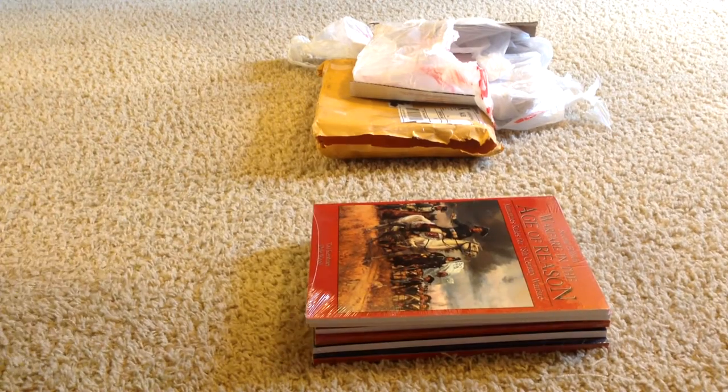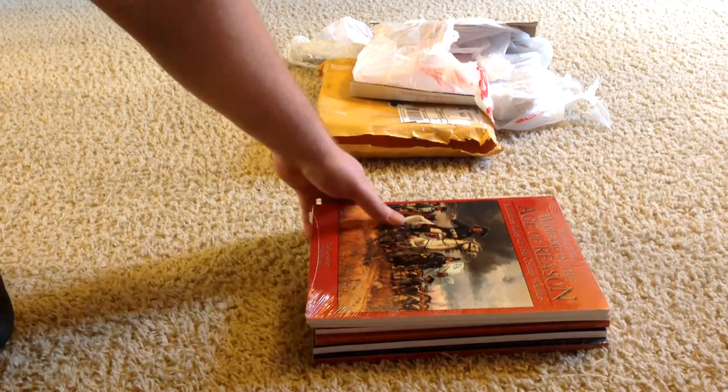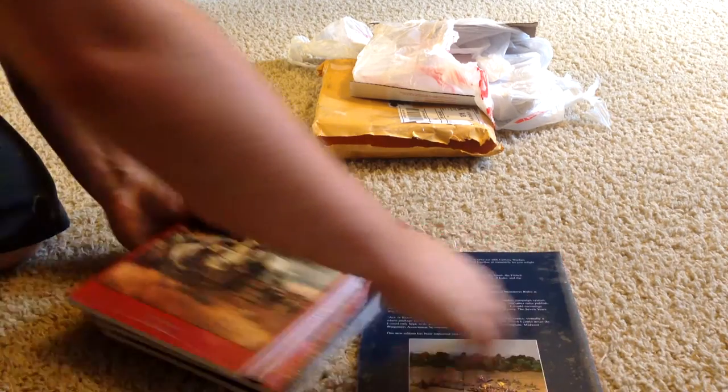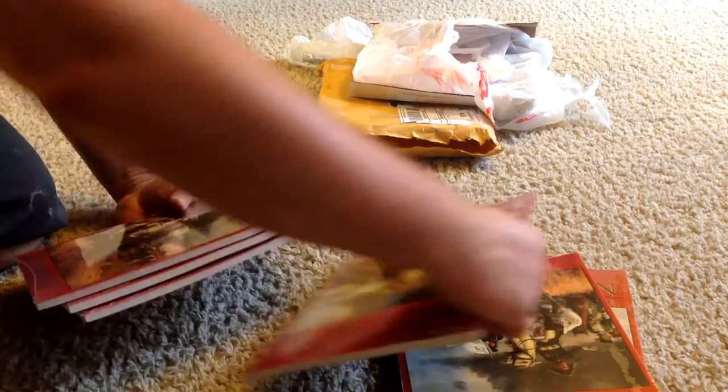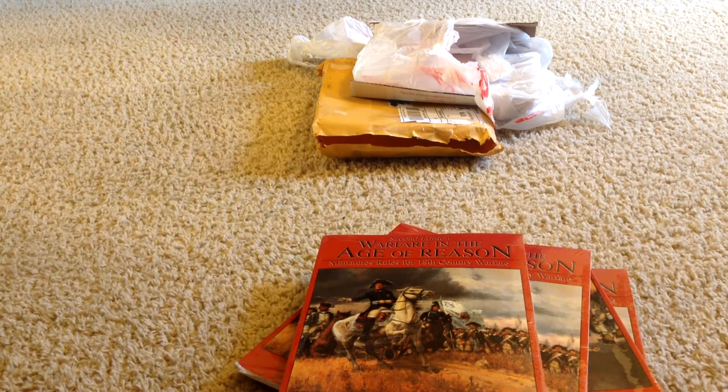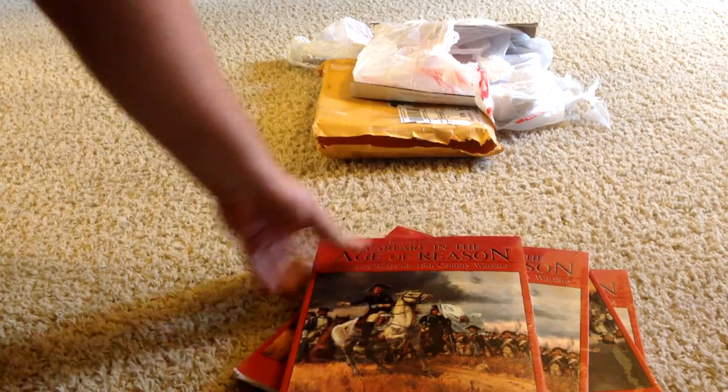We have ourselves rulebooks. We got two, three, four, five, six — six rulebooks for the Warfare in the Age of Reason.